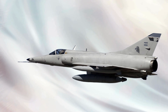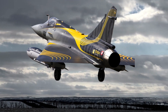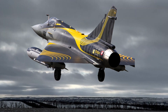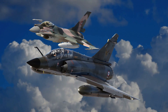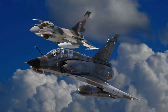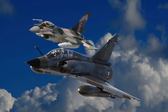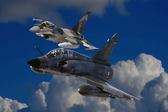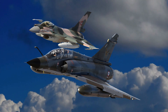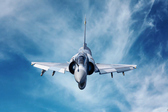The Mirage 5 shares its design lineage with the Mirage 3, but includes key modifications to enhance its ground attack capabilities. Dassault streamlined the Mirage 5 by removing the avionics previously housed in the nose and relocating them to a compartment behind the cockpit. This design change allowed for additional fuel storage, significantly extending its range. The aircraft is powered by the SNECMA Atar 9C turbojet engine, producing 13,670 pounds of thrust, with a top speed exceeding Mach 2.2, a service ceiling of 55,000 feet, and a combat range of approximately 1,250 miles.